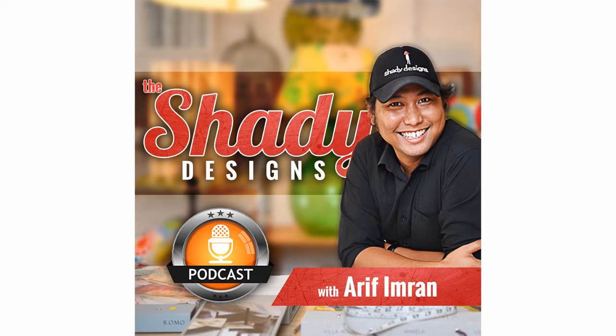You're listening to the Shady Designs Podcast, the show where you'll discover all the inside tips and stories behind Australia's favourite artists, designers and experts. Now here's your host, Arif Imran.